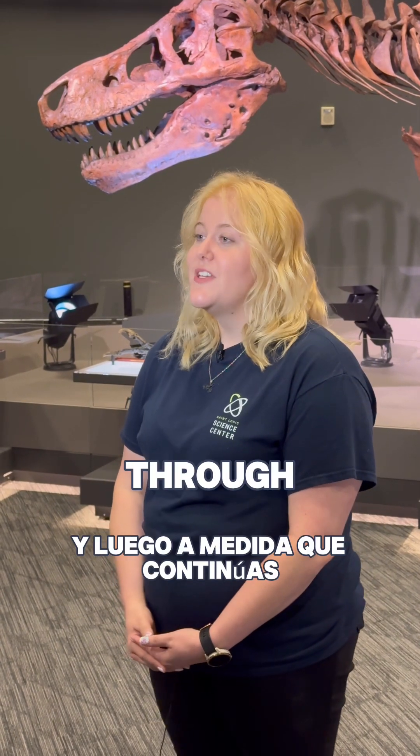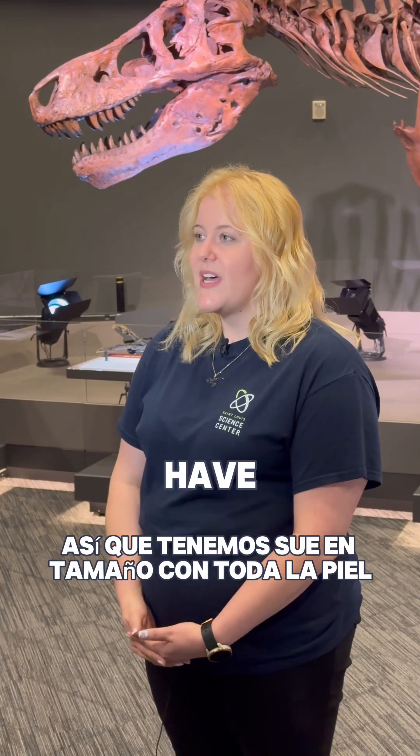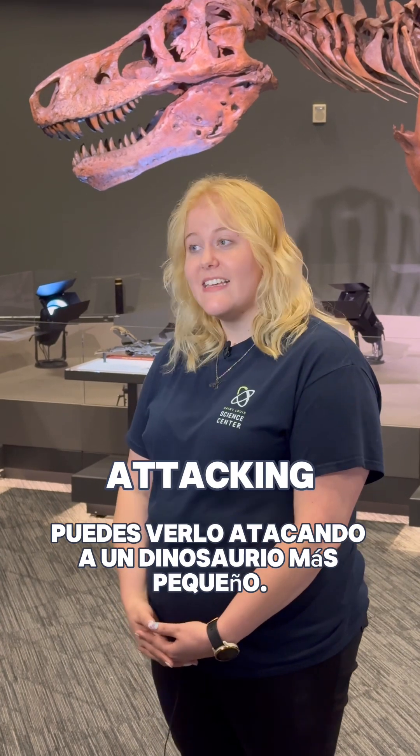As you continue through, you'll get to see my favorite piece, which is the actual fleshed-out SUE. We do have SUE in full size with all the skin, and you can see it actually attacking a smaller dinosaur.